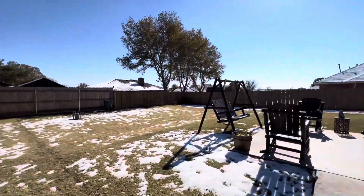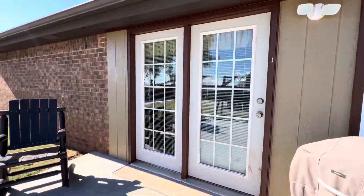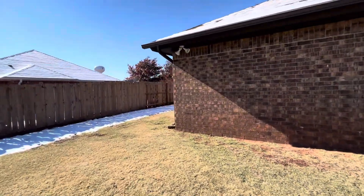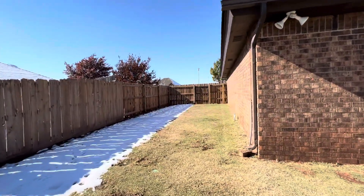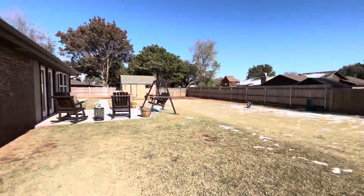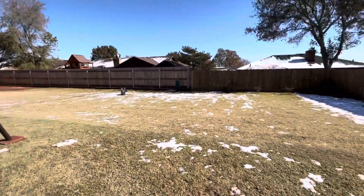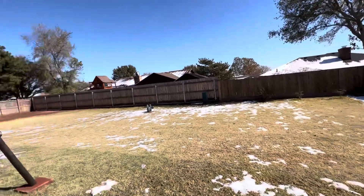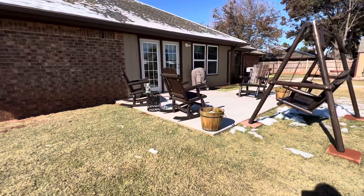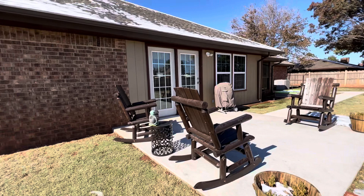This has also been freshly painted back here. It's just a super nice place — you've got a really big backyard, well taken care of. If you're looking in Clinton, this house is the one for you. It's so clean, so well taken care of, and ready for its new owner. Kimberly Carter, 580-374-2322 — give me a call. Thanks, guys!